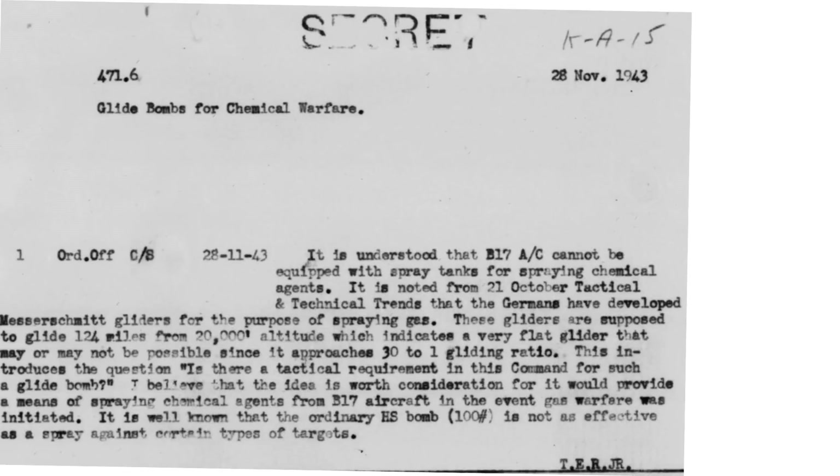Another reason to gain glide bomb experience is listed in a November 1943 memo: the Germans may deploy chemical sprayers attached to gliders. The US should develop glide bomb sprayers that, for safety, could be deployed from a standoff position. This program was the GB-11.